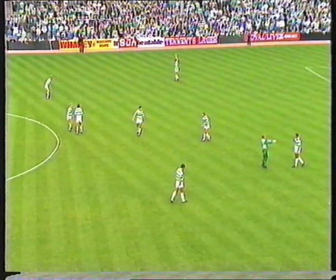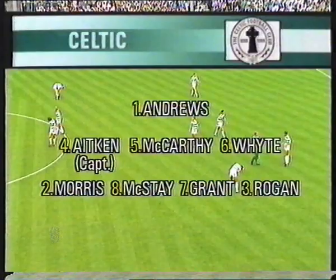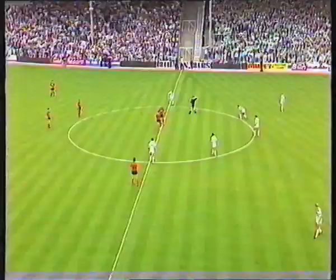Celtic leave Joe Miller and Tommy Barnes on the bench, with Mark McGee lending his support to the front two, Frank McIvenny and Andy Walker. And this is the first appearance for the Celtic captain Roy Aitken after suspension. He's back in the side, but Mick McCarthy and Derek White retain their positions.